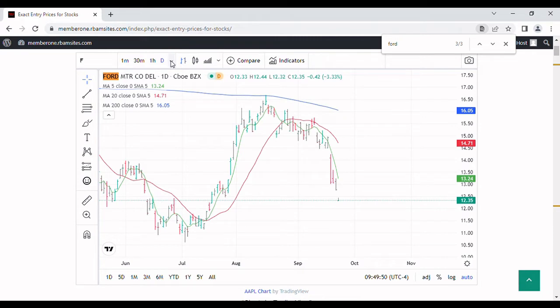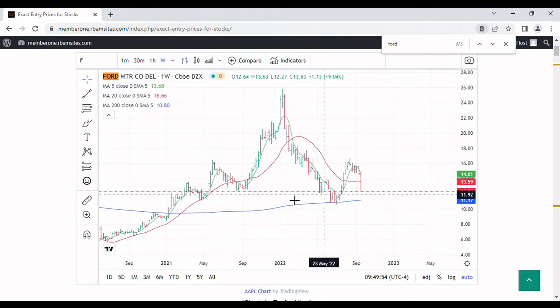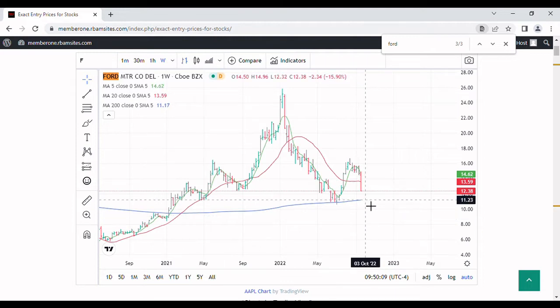Let's take a look at the weekly chart. This is the same setup — 5, 20, and 200-bar moving averages but now on a weekly chart. If you look at this chart you can see clearly there's support on a weekly basis at $10.61, which is that July low.